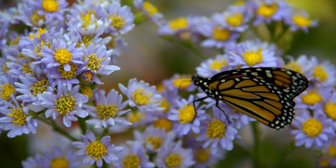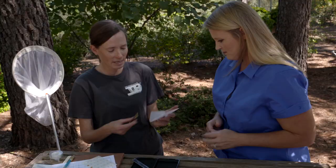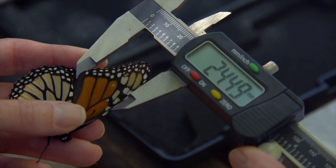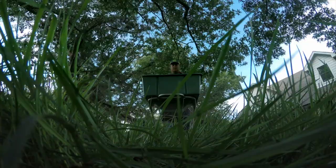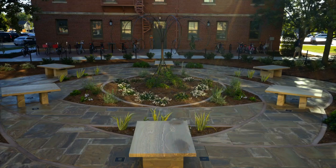Welcome to Oklahoma Gardening. On today's program, integrative biology professor Kristen Baum joins host Casey Hinges to tag monarch butterflies. Extension turf grass specialist Justin Moss has fall fertilizer tips to help our fescue out next summer, and we visit a new labyrinth garden on the OSU Stillwater campus.